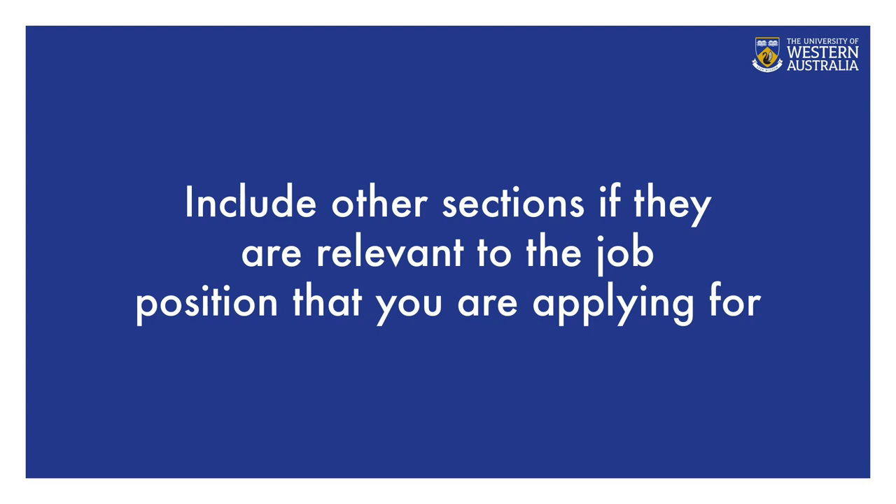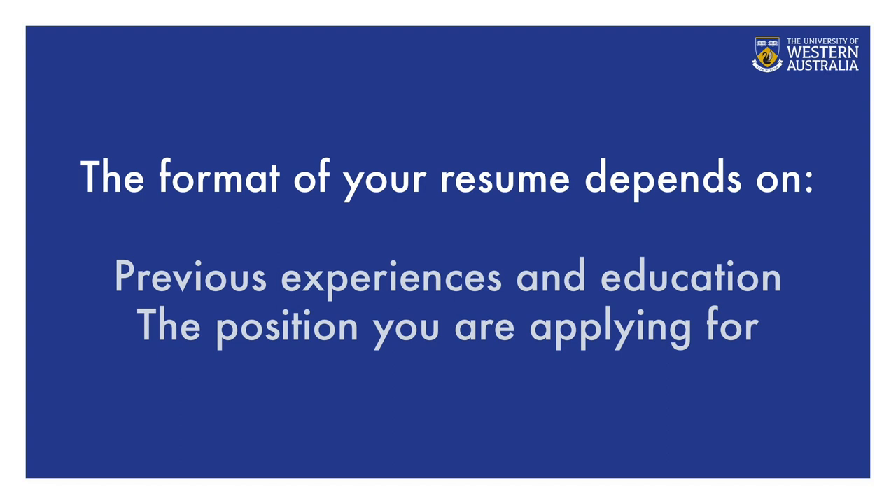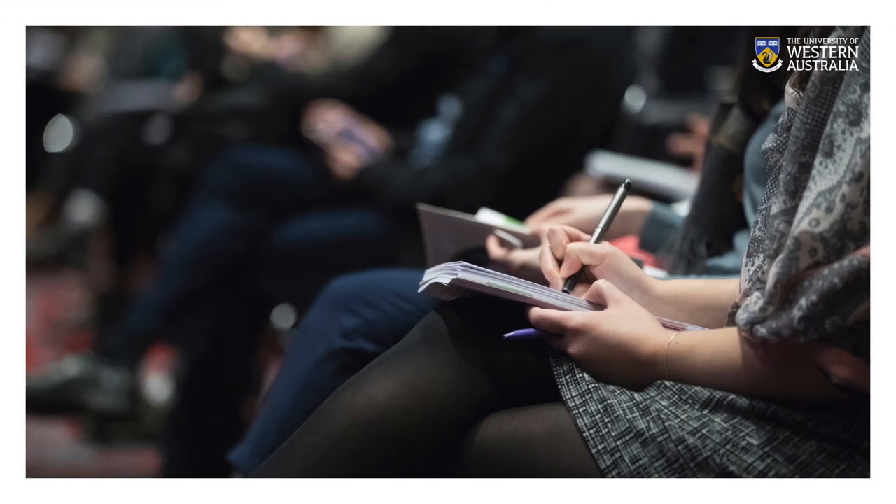You may also include other sections if they are relevant to the job position you are applying for. These sections can include a personal profile or career objective, professional memberships, extracurricular activities, achievements and awards, personal interests, and publications. If you have little or no relevant experience, have your education section first, followed by your skills section. For graduates with more experience, place your skills section first, followed by work experience and education.